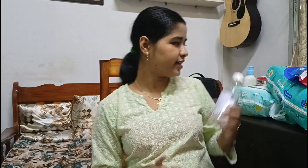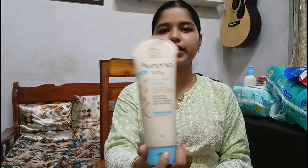For lotion, we are using the Aveeno Baby lotion. This is recommended by US pediatricians and dermatologists — it is a daily moisture lotion with natural colloidal oatmeal that protects and moisturizes baby's sensitive skin for 24 hours. It has no added fragrance and is hypoallergenic. So if you prefer something with a strong fragrance for your baby, you may want to choose something else, as this is completely fragrance-free.